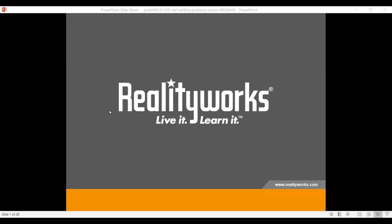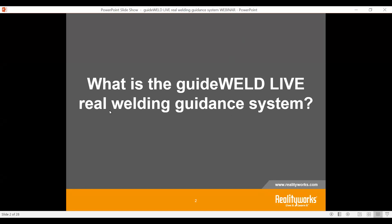Welcome everyone to our webinar series on GuideWeld Live, the Real Welding Guided System. Today we're going to talk about the product GuideWeld Live. Thank you for taking the time out of your busy schedules to learn about this welding product.